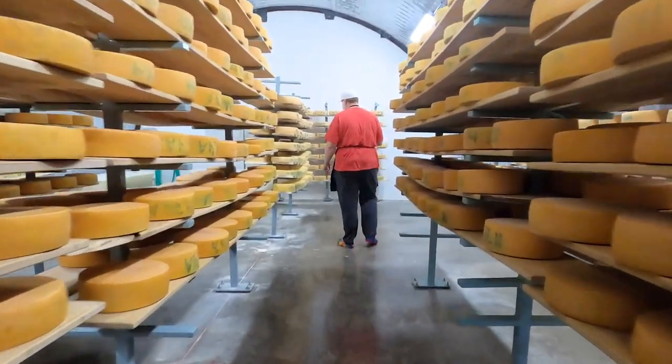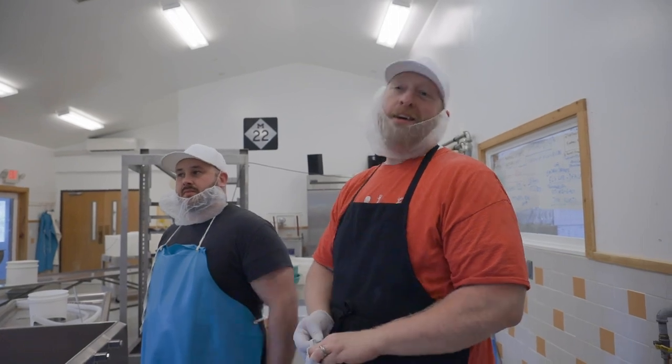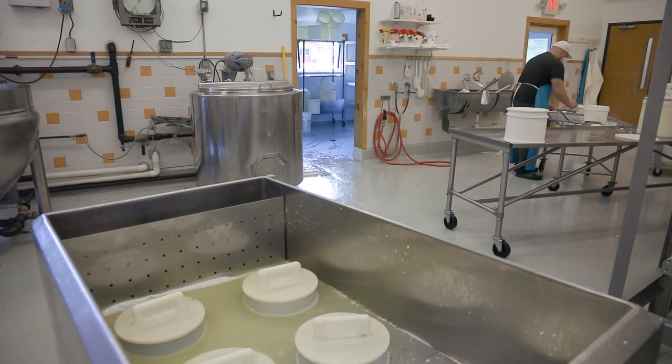We want to continue the tradition of what has worked. I've been in a position where we're making 10 different varieties of cheese, and rarely do those facilities make 10 really great cheeses.